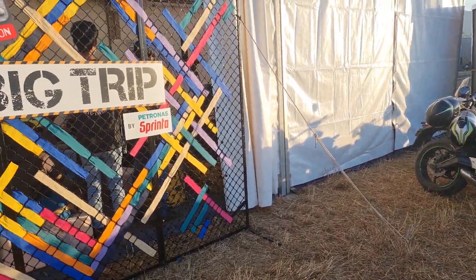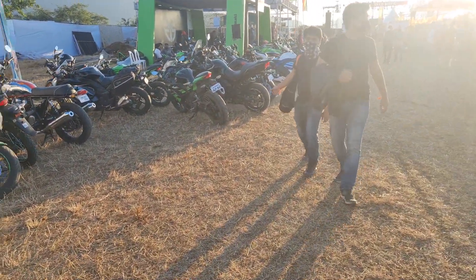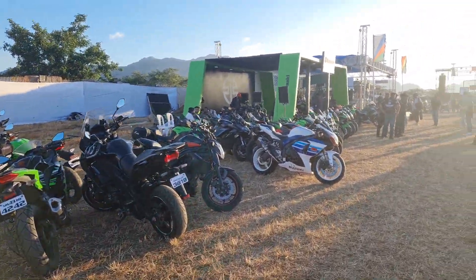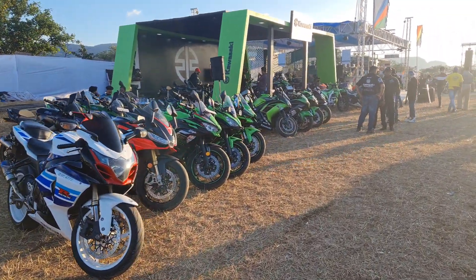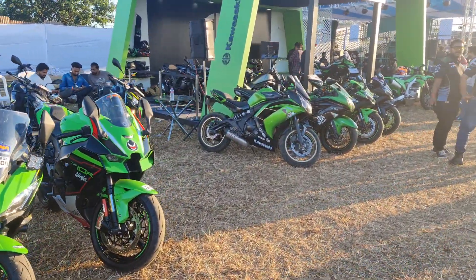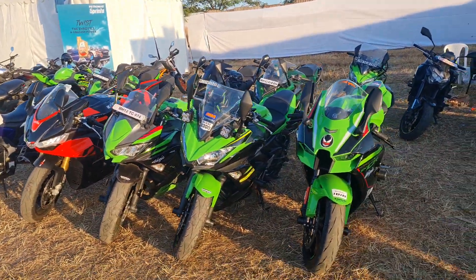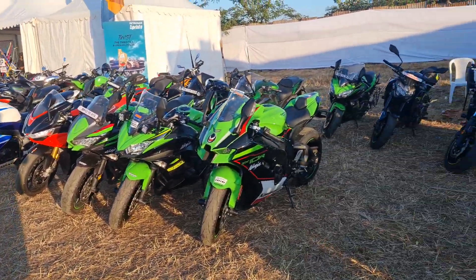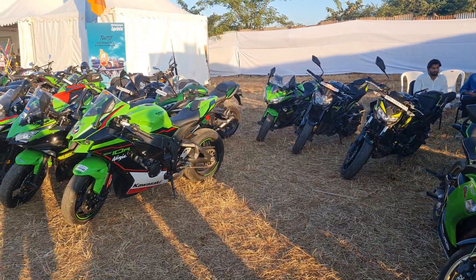Moving on, you'll see all these beautiful Kawasaki bikes because we are at the Kawasaki tent right here. There are all sorts of Kawasaki bikes on display — all the Kawasaki users have driven down for the event and they have parked their bikes here on display.